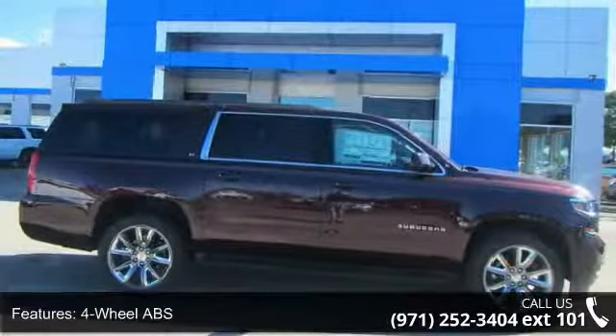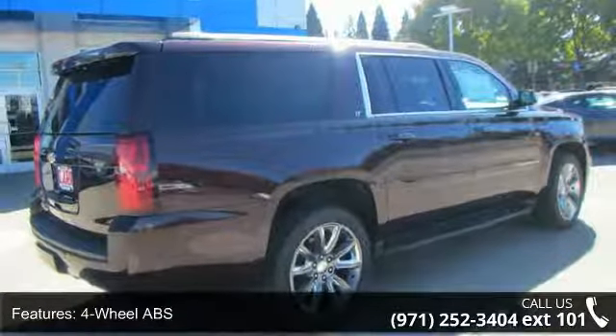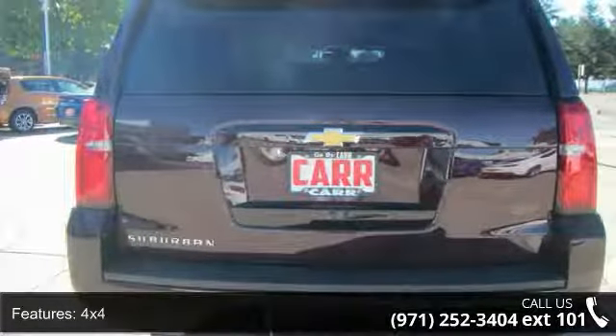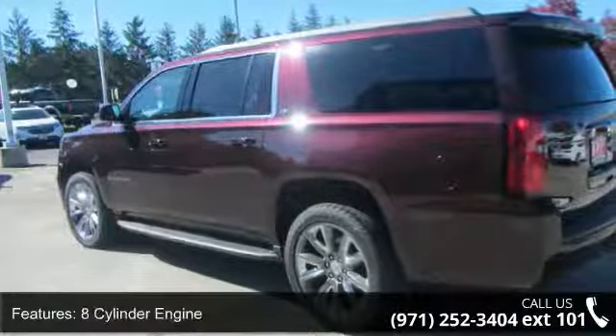Enjoy these notable features: 4-wheel ABS, 4-wheel disc brakes, 4X4, 8-cylinder engine, adjustable pedals, adjustable steering wheel, alarm, auto-off headlights, backup camera, and brake assist.